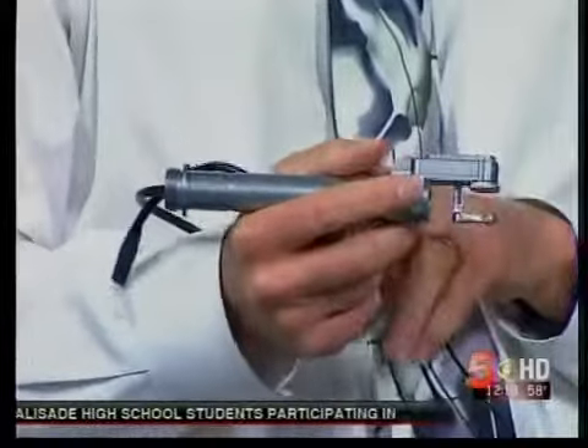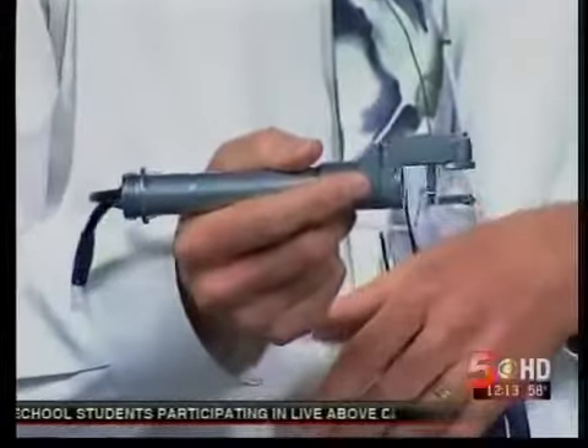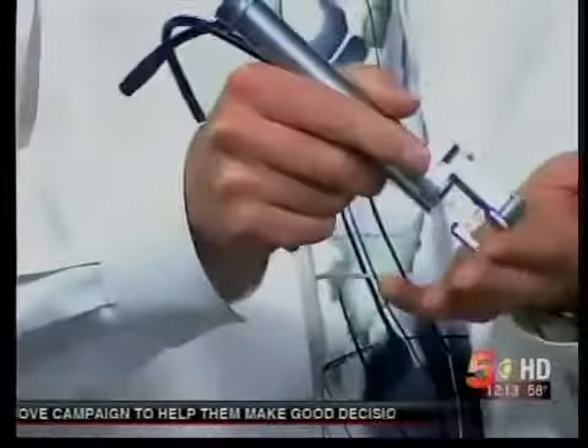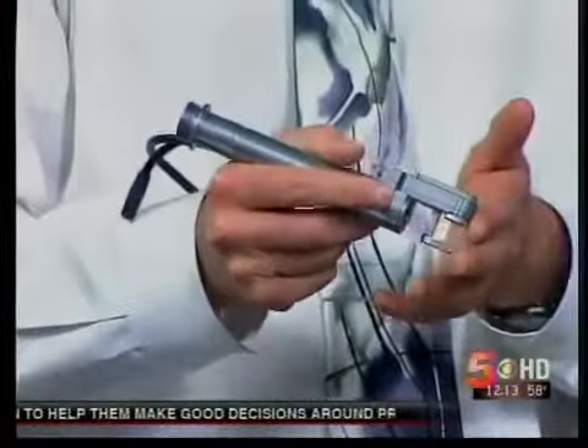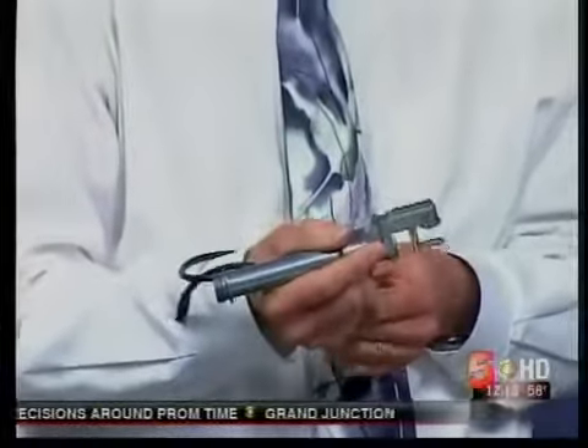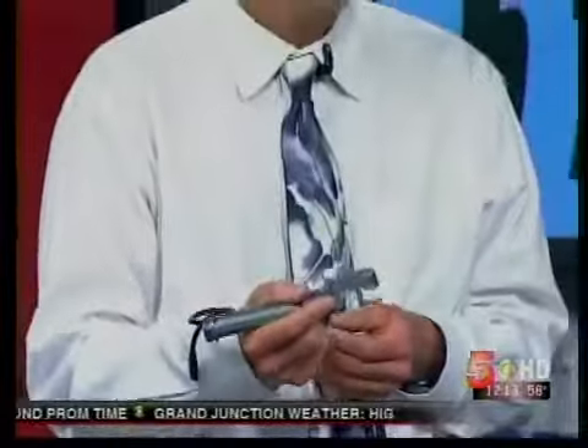What he has in hand today is a handpiece — it's as simple as this. It hooks up to the laser where the energy comes from, and this is the device used to apply laser energy to the skin. It's called a fractional laser. Fractional lasers came out roughly a decade ago, and what that means is they leave a fraction of the surface untouched. You simply run it across someone's skin.